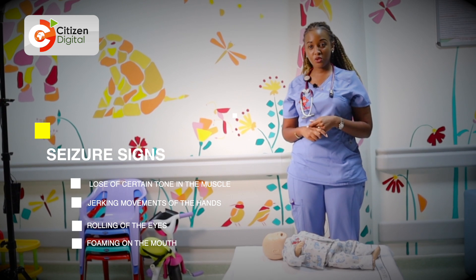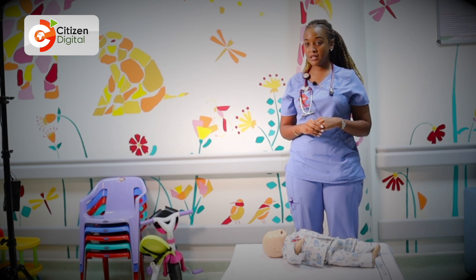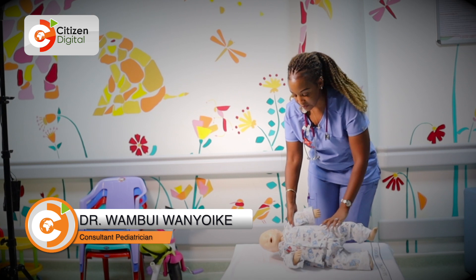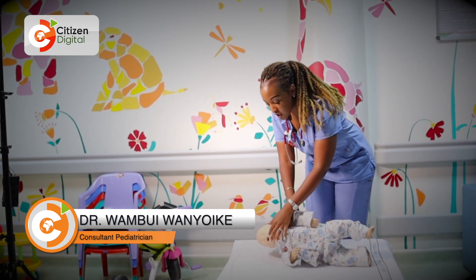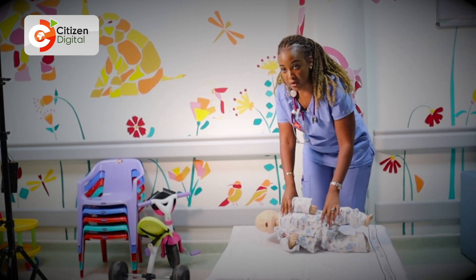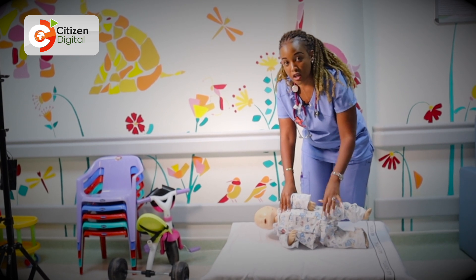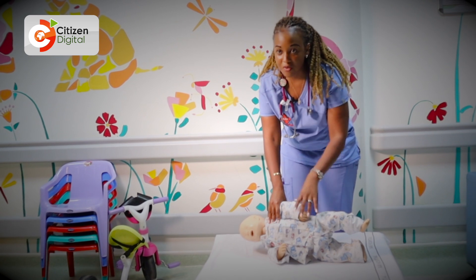So in such a situation, what should you do? The first thing to do is stay calm. Note the time the seizure began and position the patient in the left lateral position. This prevents the patient from choking on any vomit or anything in the mouth. Avoid putting any objects in the patient's mouth and remove any tight clothing they may have.